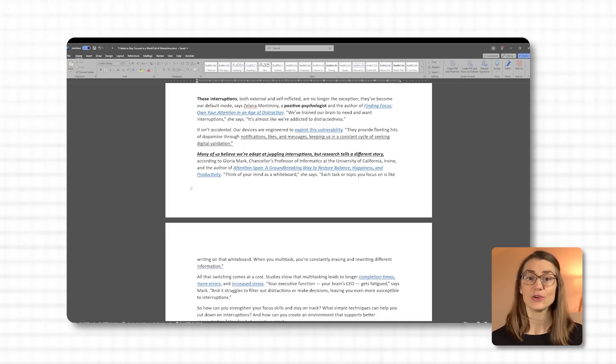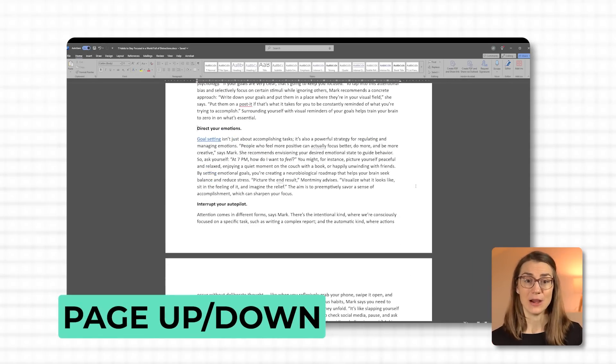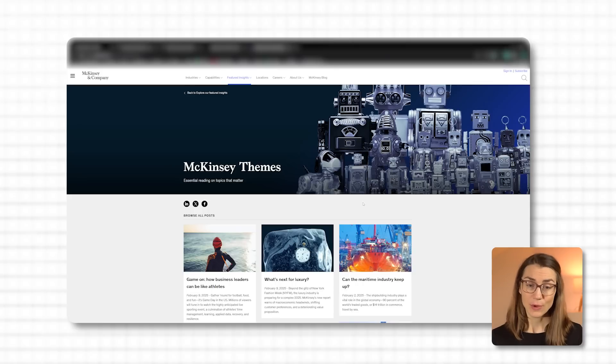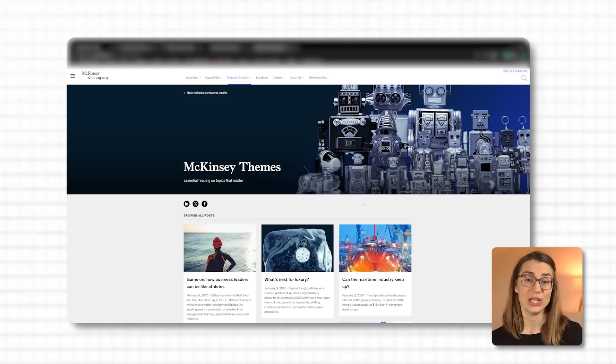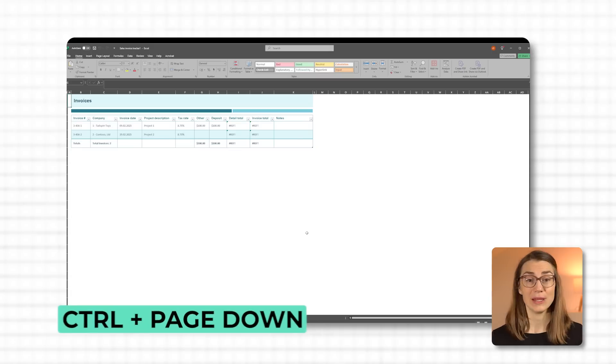If you need to jump whole sections, use Ctrl+Down Arrow to move to the start of the next paragraph or heading — perfect for quickly reviewing a draft. In larger files like long documents or spreadsheets, Page Up and Page Down let you scroll by full pages instantly. And if you're in a spreadsheet with multiple tabs or have several browser tabs open, Ctrl+Page Down and Ctrl+Page Up let you jump to the next or previous sheet or tab. For example, in Excel, Ctrl+Page Down jumps from January to February instantly, and Ctrl+Page Up takes you right back. Same in your browser — no need to reach for the mouse.